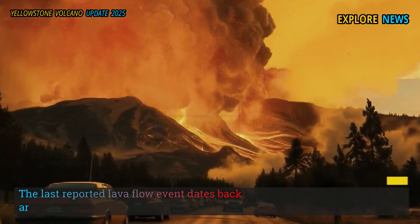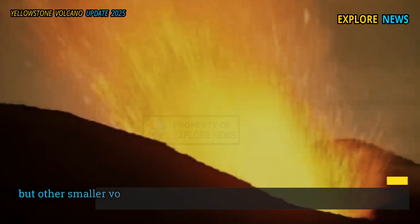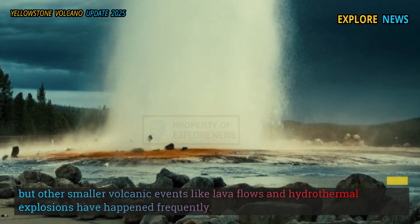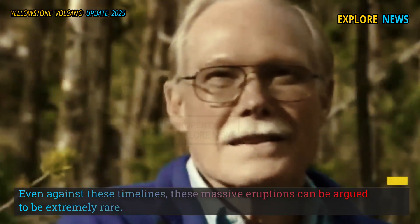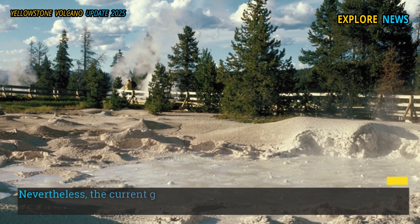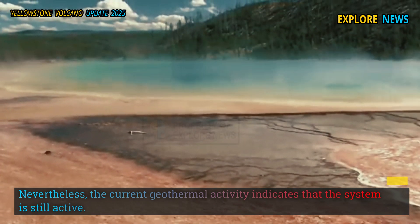The last reported lava flow event dates back around 70,000 years, but other smaller volcanic events like lava flows and hydrothermal explosions have happened frequently. Even against these timelines, these massive eruptions can be argued to be extremely rare. Nevertheless, the current geothermal activity indicates that the system is still active.